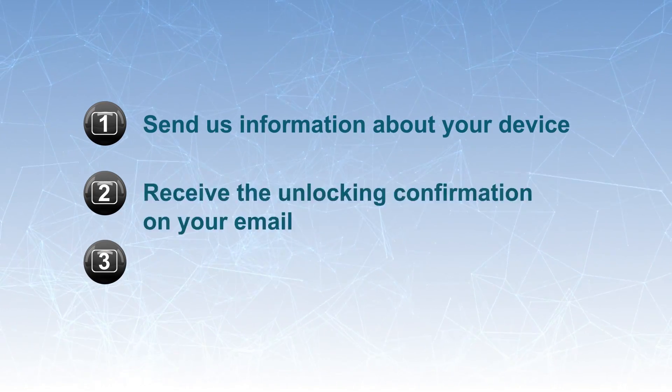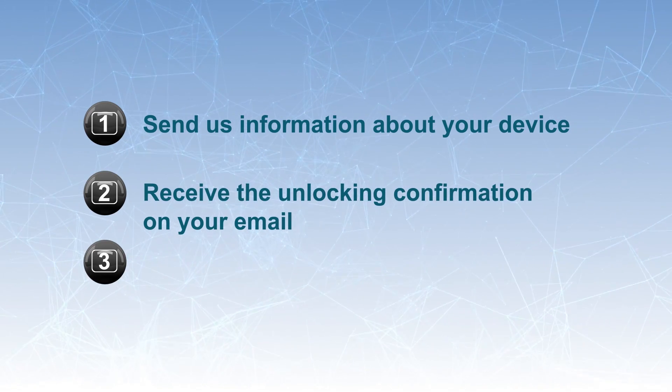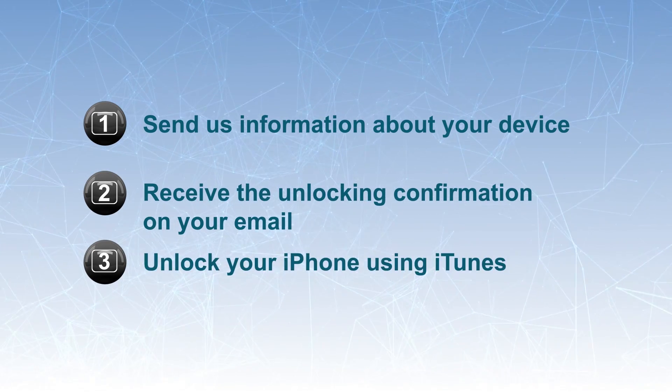To unlock your device, you need to follow these three easy steps: 1. Send us information about your device. 2. Receive the unlocking confirmation in your email. 3. Unlock your iPhone using iTunes.